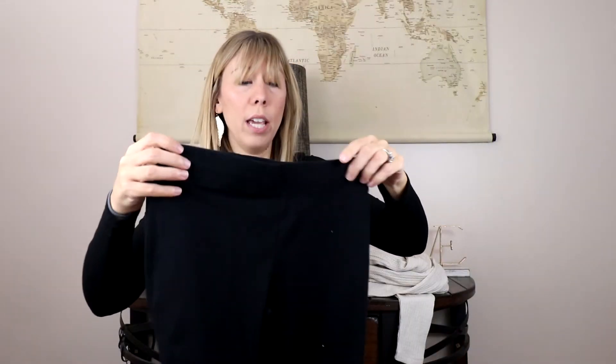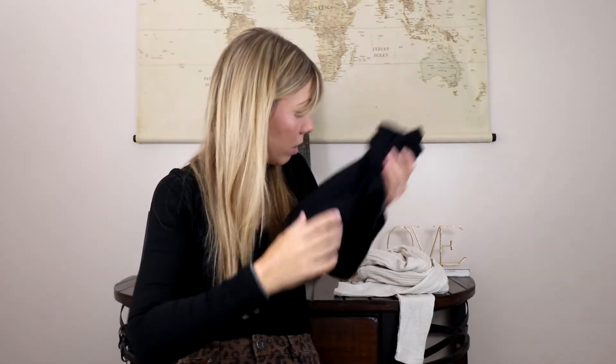I can always use more leggings, especially as someone who works from home all the time. So I'm happy about that. Obviously a tunic shirt like this I would want to pair with leggings, so I'm excited to put this all together and see what we've got.